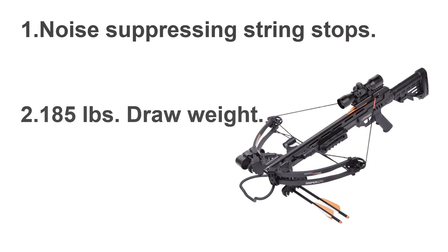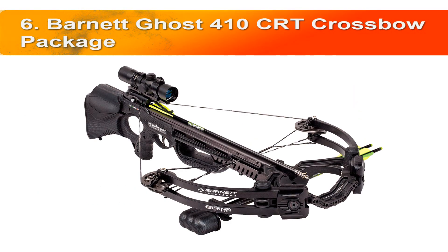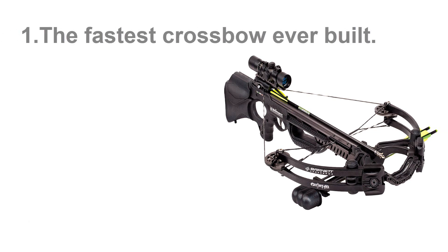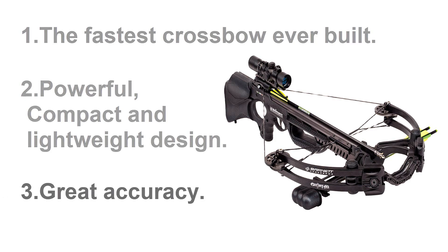Number six, the Barnett Ghost 410 CRT crossbow package. This bow is no doubt a game-changer — it may be lighter and faster than its predecessor the Ghost 400, but the 410 has maintained some of its most impressive features. Speed up to 410 feet per second, the fastest crossbow ever built. Powerful, compact, and lightweight design with great accuracy.